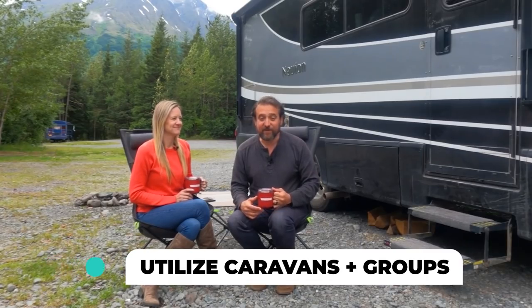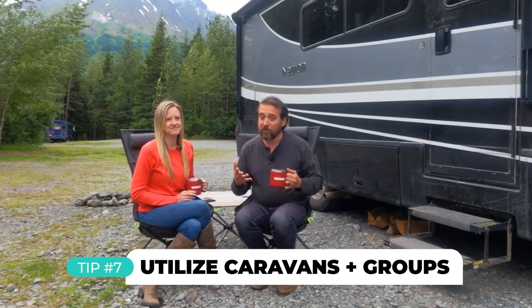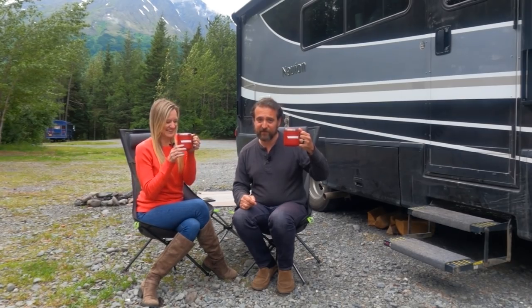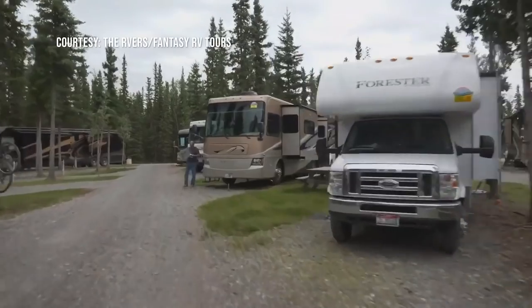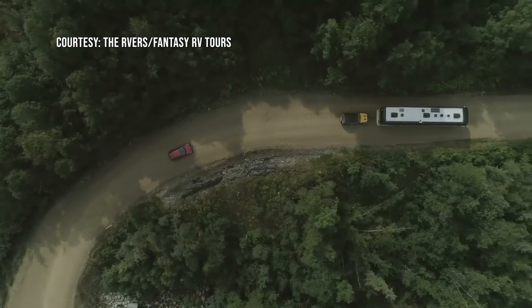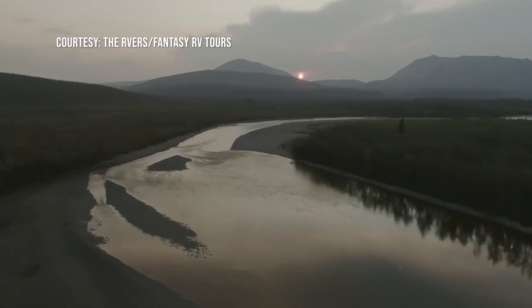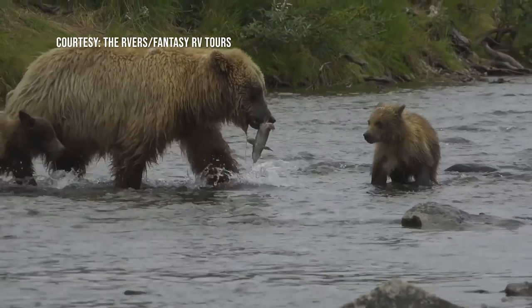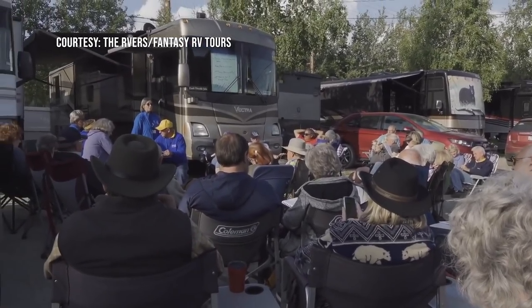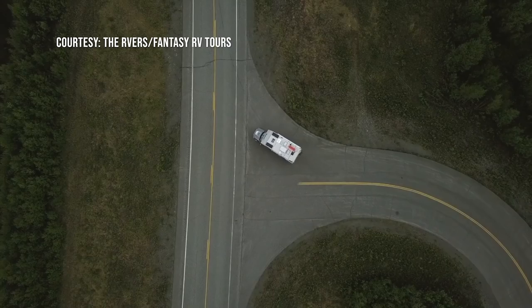Tip number seven: you don't have to do it alone. Some people are overwhelmed by planning activities, particularly for excursions lasting a month or two in a very remote location. Lucky for those people, there's Winnebago Outdoor Adventures. They run caravans that take care of all the planning for you — traveling with a larger group, they handle all the excursions, activities, even dining, so you don't have to worry about anything and still get to explore a beautiful location.